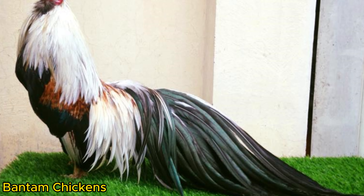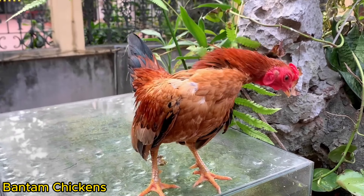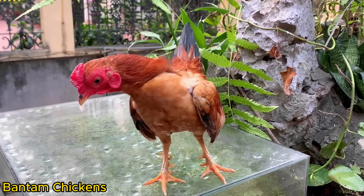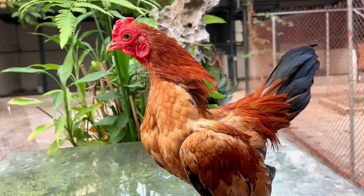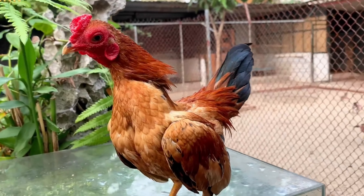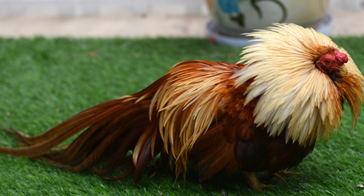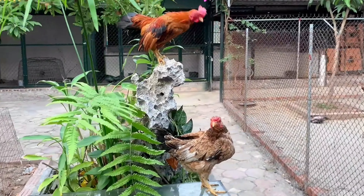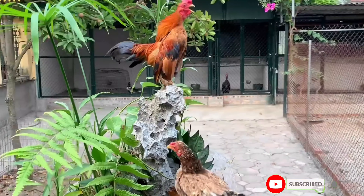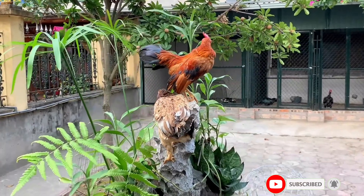Bantam Chickens are often prized for their ornamental value, and are commonly used to decorate gardens, yards, and landscaping areas. They have a unique beauty that attracts attention. Bantam Chickens are often lively and energetic, with a friendly and easy-to-care-for personality, making them suitable for home environments, bringing uniqueness and color to living spaces.